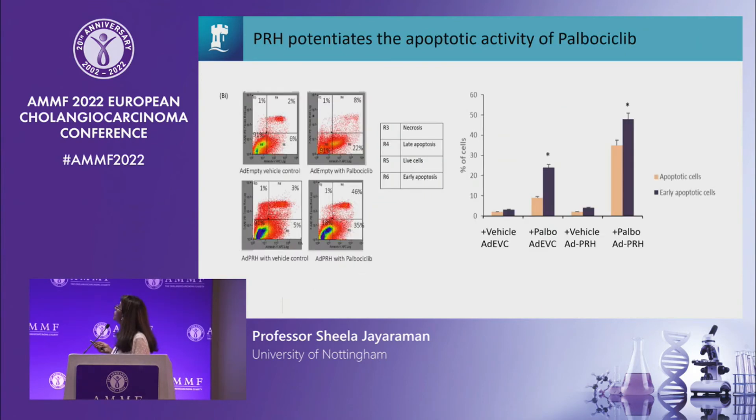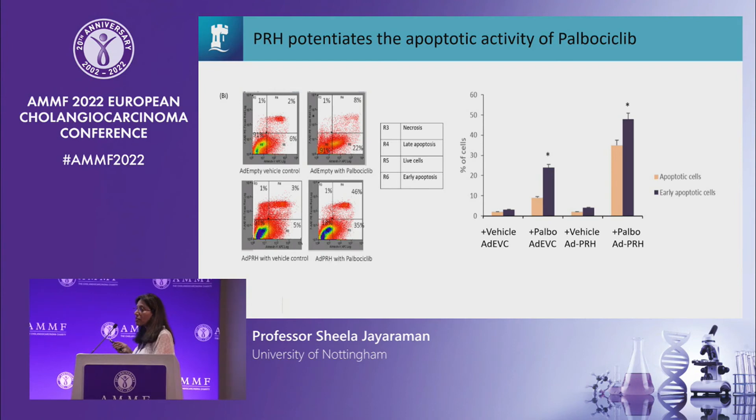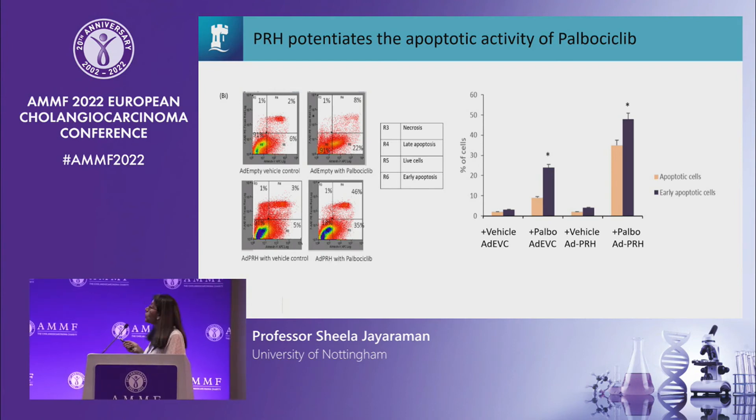To confirm that the caspase III activity reflects true apoptosis, we also looked at annexin staining and PI staining to directly measure apoptosis. We see that palbociclib does increase apoptosis as expected, and in the presence of PRH the apoptotic activity is also increased. We would argue that PRH-high cells are therefore particularly sensitive and more vulnerable to palbociclib than most other cells.